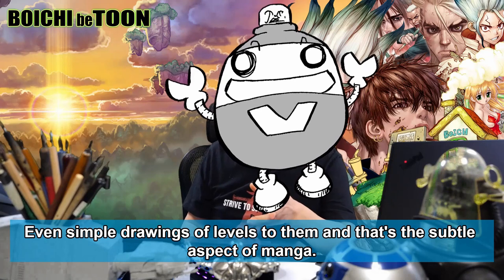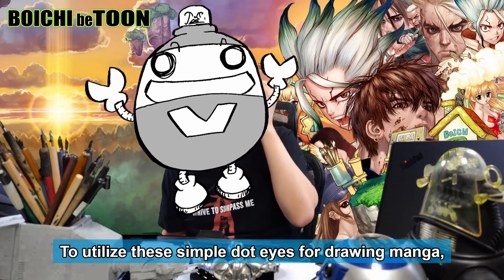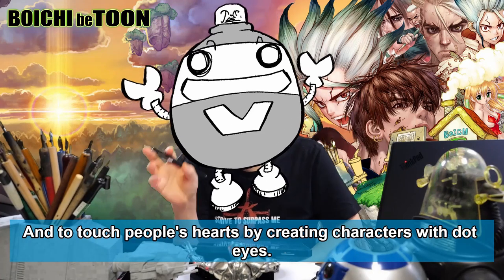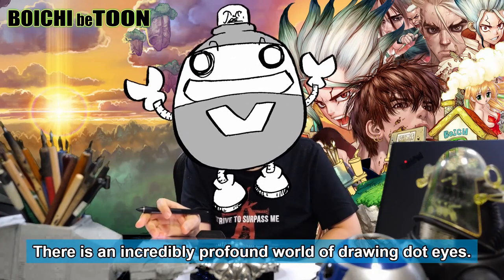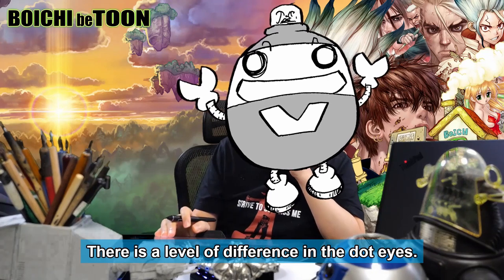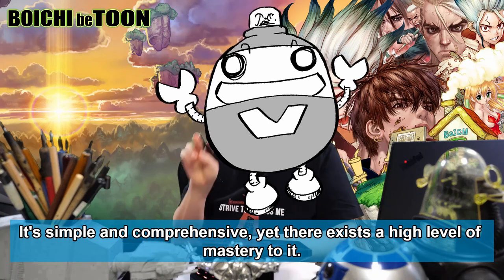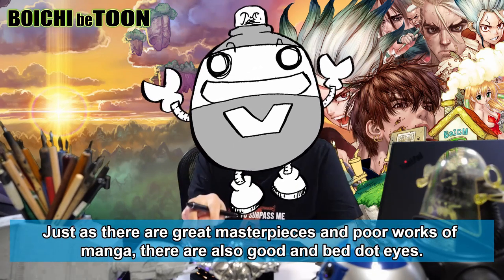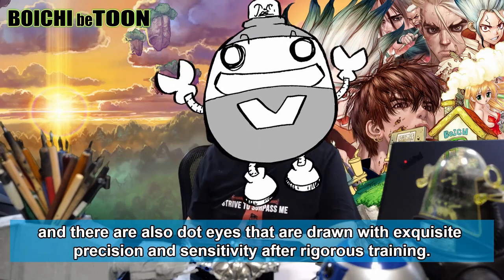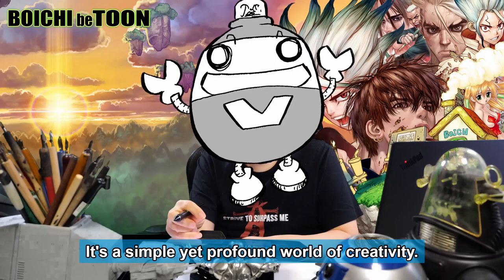Even simple drawings have levels to them — that's the subtle aspect of manga. To utilize these simple dot eyes for drawing manga, getting paid per page, creating merchandise, and touching people's hearts with characters drawn with dot eyes, you should deeply engrave it in your heart and artistic soul. There is an incredibly profound world of drawing dot eyes; there are masters of the dot eyes. Drawing dot eyes is a wonderfully creative world in itself — simple and comprehensive, yet there exists a high level of mastery to it. Just as there are great masterpieces and poor works of manga, there are also good and bad dot eyes. There are randomly dotted dot eyes, and there are also dot eyes drawn with exquisite precision and sensitivity after rigorous training.